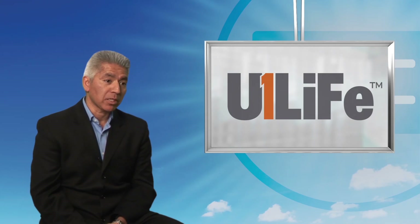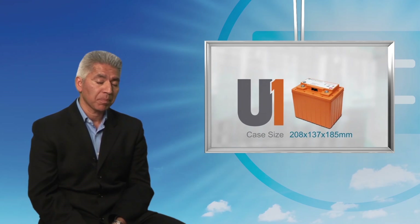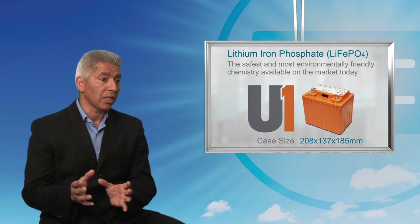The term U1 actually refers to a case size that was developed for lead-acid batteries initially. What ICC Nexergy has done is to take that same case size and utilize a modern technology: lithium iron phosphate.